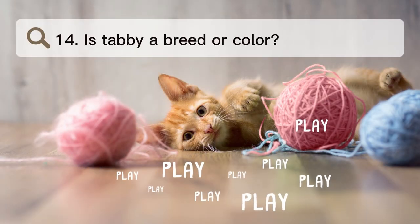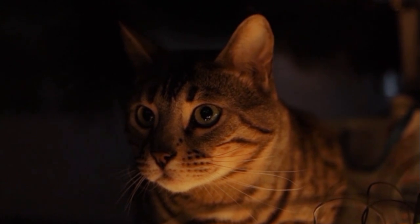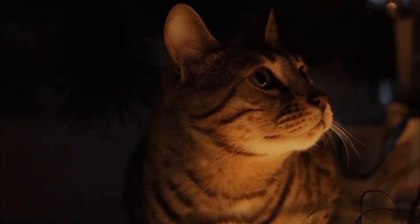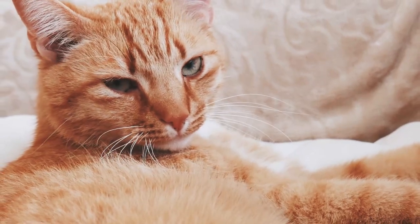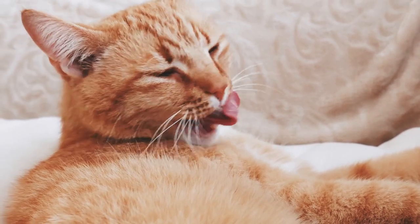Number 14. Is tabby a breed or color? People often think of tabbies as a breed, but their markings are actually a coat pattern that can show up in a surprising number of different types. Tabbies can be brown, gray, orange, or even black, and they can have stripes, spots, whirls, and bands on them.